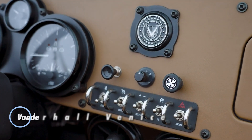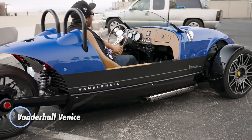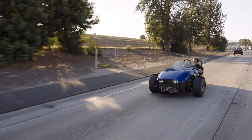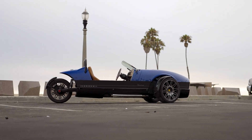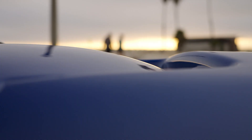The Van Der Haal Venice is an exhilarating three-wheel roadster crafted by American manufacturer Van Der Haal Motorworks. Renowned for its sleek aesthetics and powerful engine, the Venice delivers a thrilling open-air driving experience reminiscent of a motorcycle, while offering a more enclosed cockpit for added comfort.